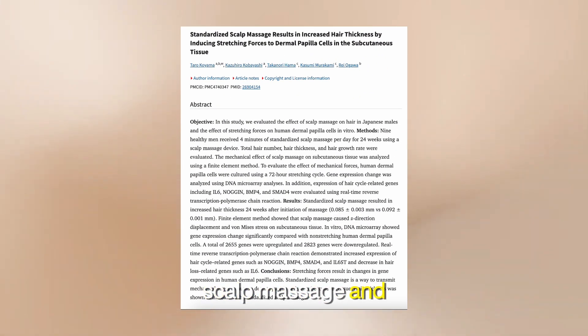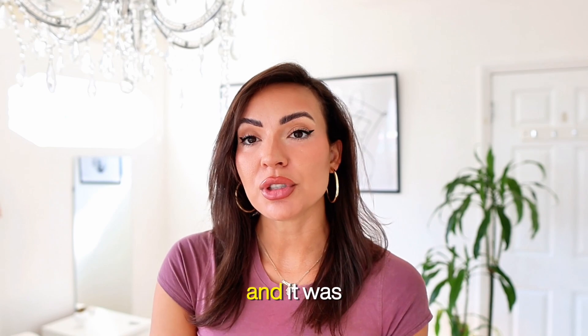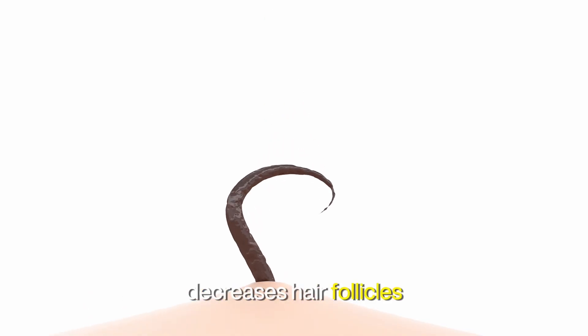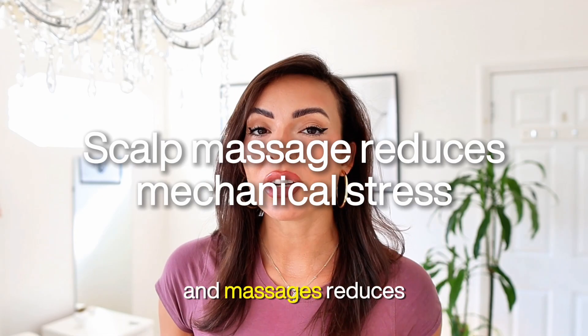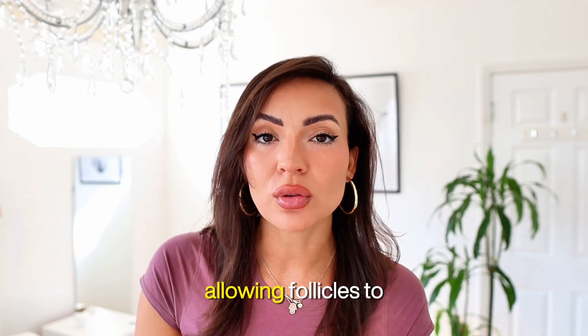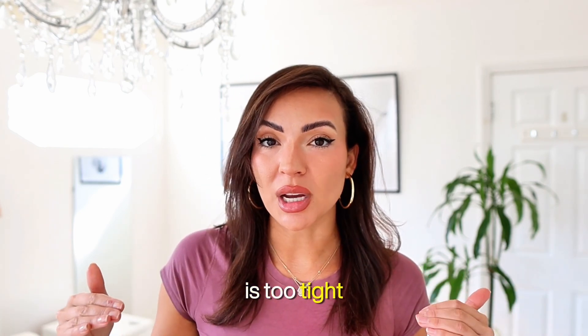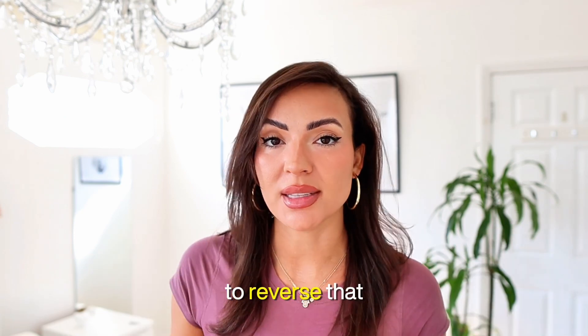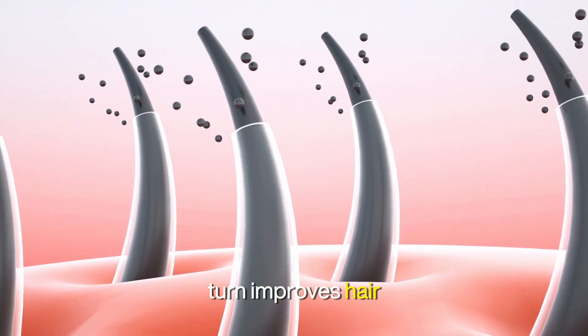Study 2: in 2022, there was a scalp massage and hair follicle strength test. It was shown that scalp tension actually decreases a hair follicle's ability to grow, and massages reduce mechanical stress. It creates more elasticity in the scalp, allowing follicles to function better. If your scalp is too tight, hair follicles shrink — and massages help to reverse that, improving hair thickness.